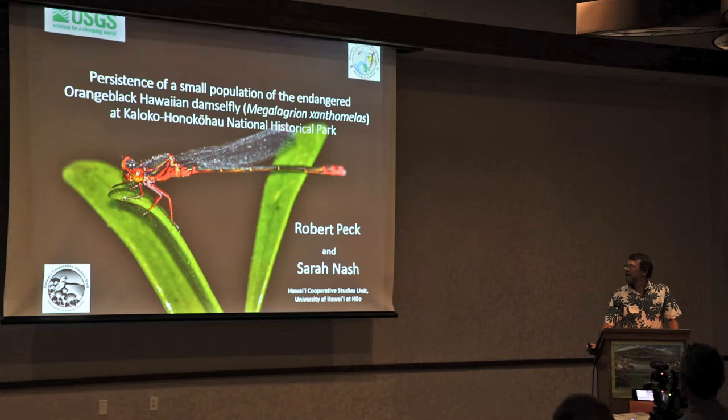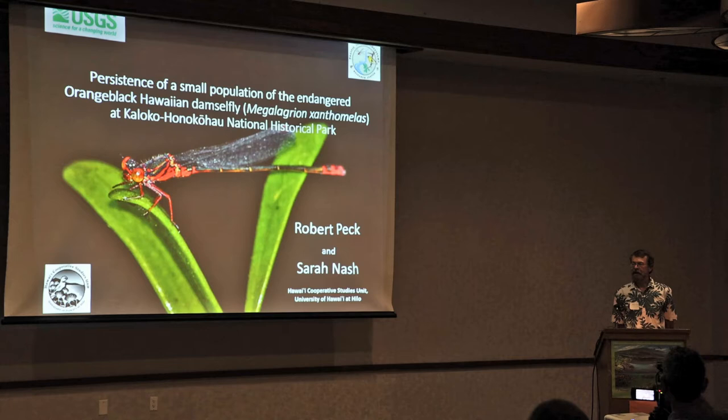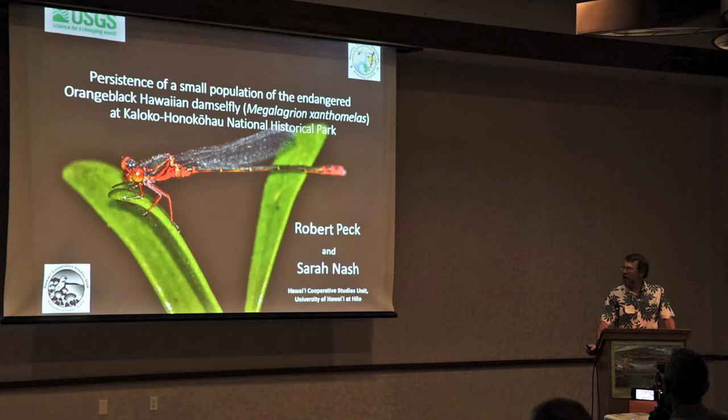Hello, everybody, and thanks for coming back after lunch. When most people think about anchialine pools and the ecology of anchialine pools, the first thing that comes to mind are shrimp, for a very good reason. And the second thing that comes to mind, at least for me after the last couple of days, are microbial communities.